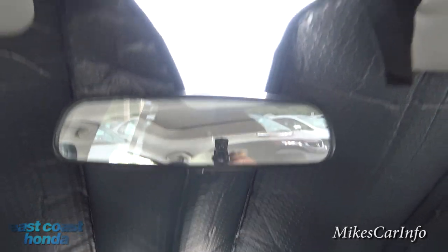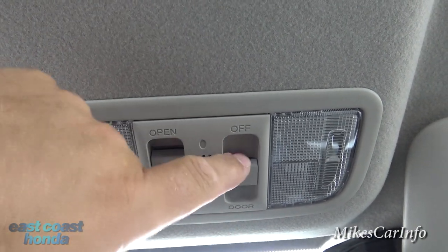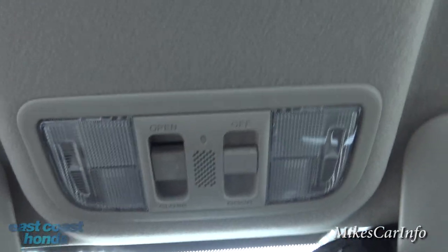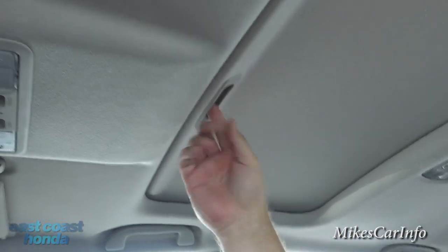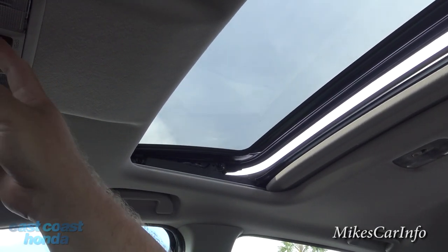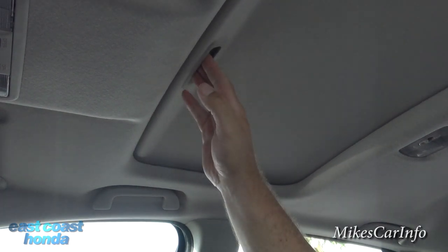The rearview mirror has a day/night flip tab like most cars, and there are tap lights for quick reading use. The interior lights turn on when the door opens by default, but you can turn that feature off so they don't activate when the door opens. There's also a microphone for the Bluetooth system up here. Here's the sunroof button — it has a shade that opens and closes, and you can vent it or open it all the way. On a hot day like today, I'll just keep the shade closed.